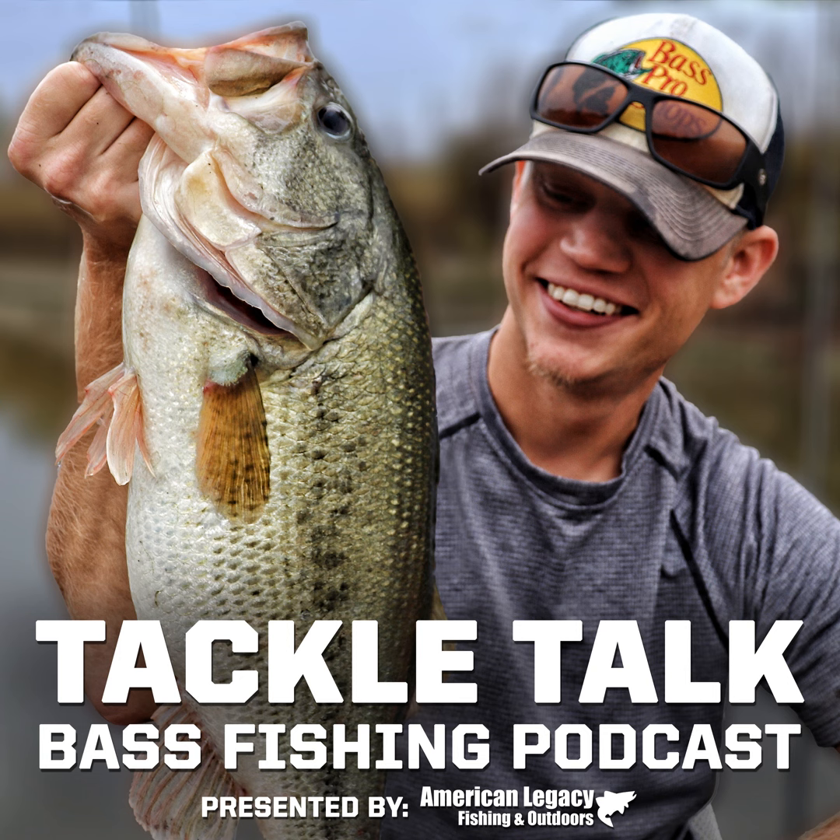Hello everybody, I'm Bill Dance, and you're listening to Tackle Talk. Welcome to the Tackle Talk Podcast, brought to you by American Legacy Fishing and Outdoors — world-class fishing gear, unmatched personal service. Here's your host, Andrew Hayes.